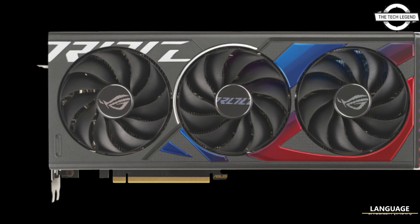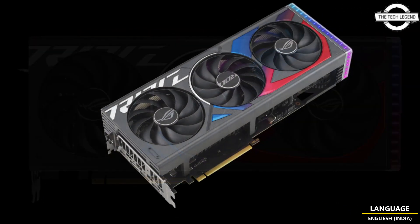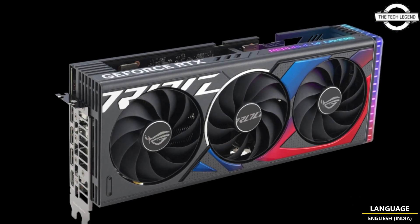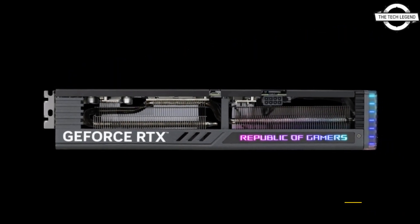Hello friends, welcome to the Tagly Zen channel. Today I will talk about the ASUS GeForce RTX 4060 graphics card. ASUS introduced the ROG Strix GeForce RTX 4060 OC Edition 8GB GDDR6 graphics card.